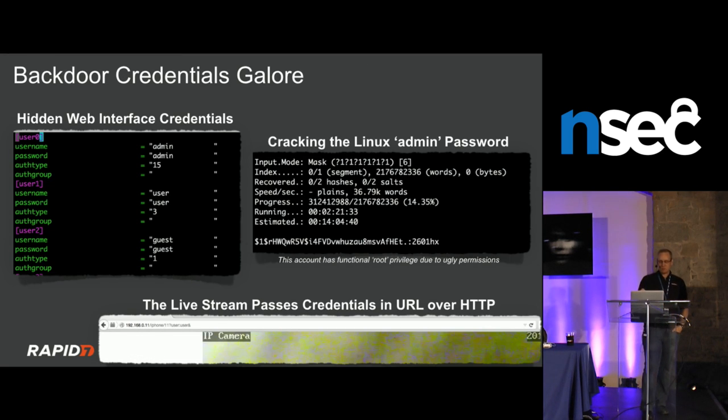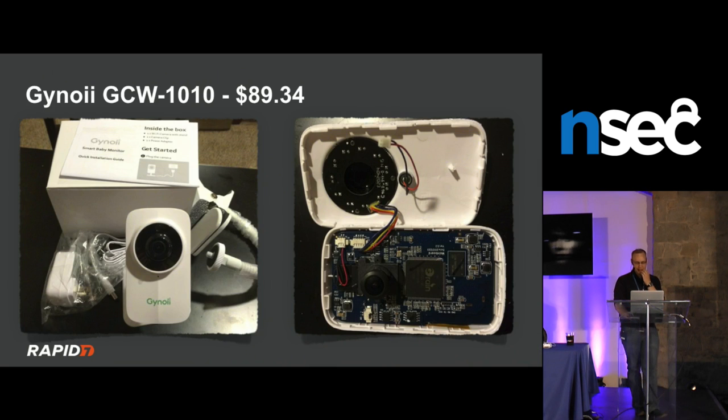An important distinction: hard-coded credentials versus default credentials are not the same thing. Admin/admin is a default credential — you can change it when you set up the camera. But user/user and guest/guest on one camera are hard-coded: the user has no knowledge they exist, there is no way to change them, and nothing tells you they're there. Yet you can go to the unencrypted URL and stream the camera live with user/user or guest/guest. The device also had a Linux file system where admin was effectively root, with a terrible hard-coded root password on every camera.